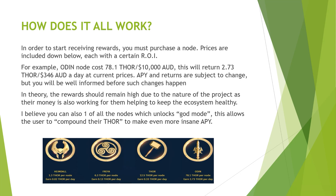How does it all work? In order to start receiving rewards, you must purchase a node. Prices are included down below, each with a certain ROI. We've got the Hammondor, the Freya, the Thor, the Odin — it says underneath 1.3 Thor per node and tells you what they're earning. The Odin gives you the best return with 2.734 Thor a day, but there's obviously a big outlay of 78.1 Thor per node. An Odin node costs about 78.1 Thor, so that's about $10,000. This will return 2.734 a day, or $346 at current prices.